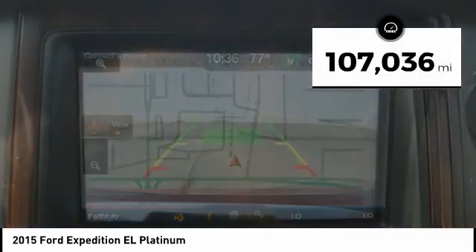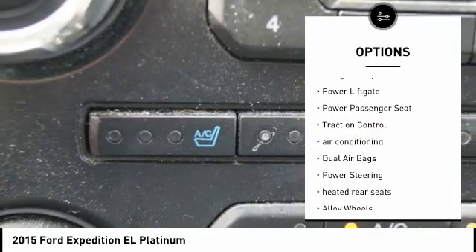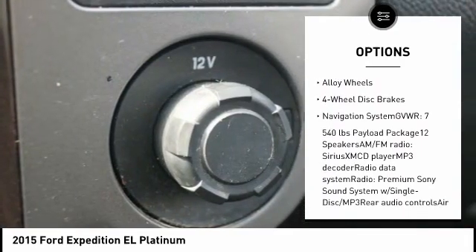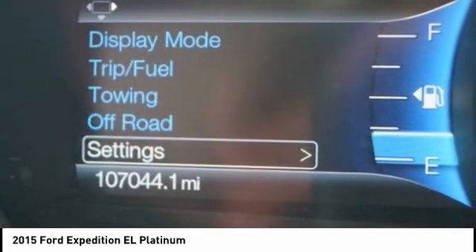This vehicle has less than 110,000 miles. Here are some of this vehicle's great options: navigation system, power liftgate, power passenger seat, traction control, air conditioning, dual airbags, power steering, heated rear seats, alloy wheels, and four-wheel disc brakes.